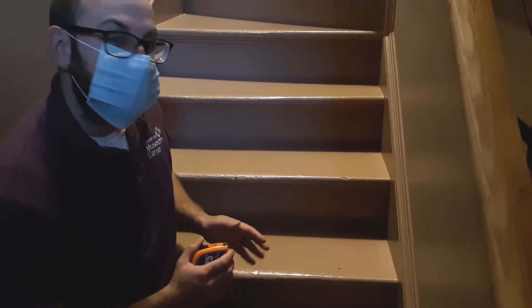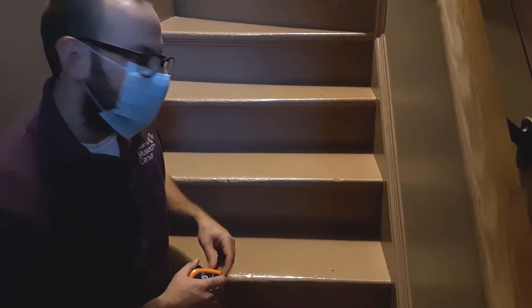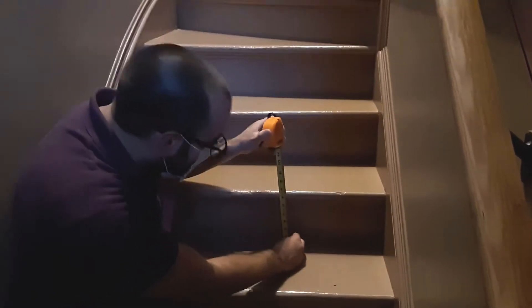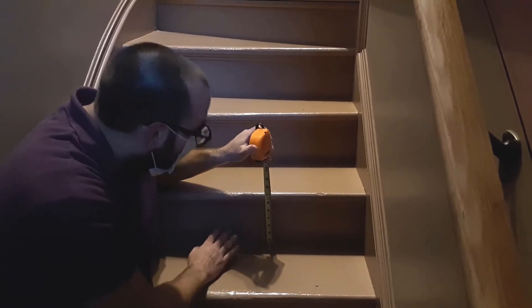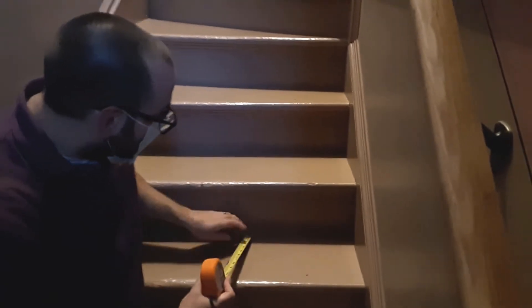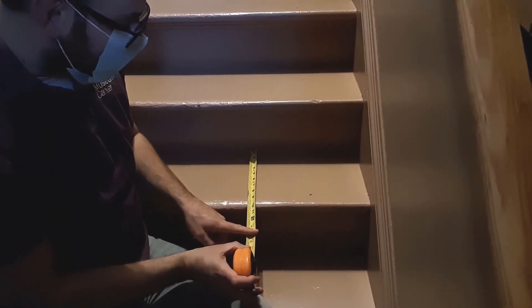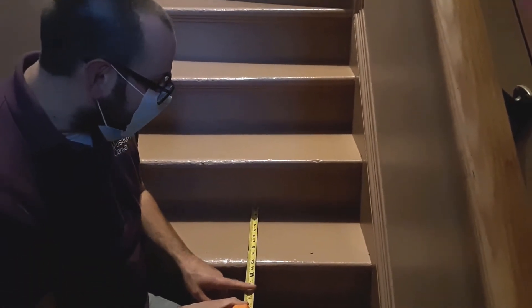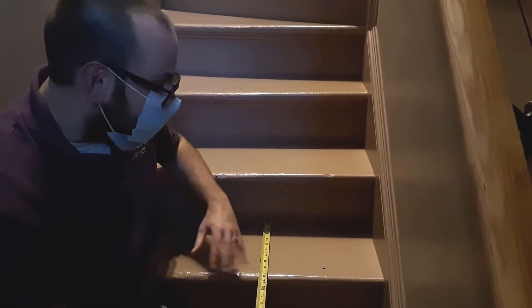Now we'll measure the rise and tread of these steps using the formula: two times the rise equals the tread width. There is some variability to these steps — starting with one step, the rise is just shy of seven inches, which means we should get about 14 inches for the going. However, measuring the step below, we're at about 10 inches. We should technically be sticking out to 14 inches with this stair, so there's definitely not enough width. That makes this step really dangerous going up or down — there just isn't enough foot space.